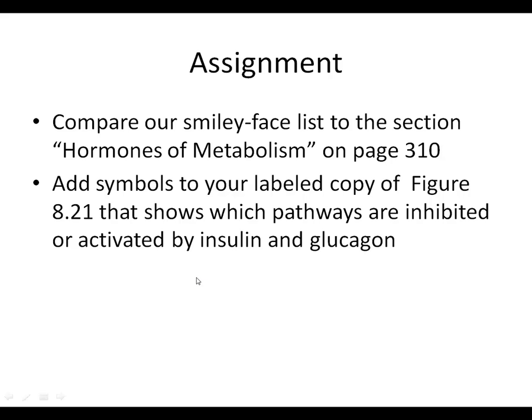Look at the section on hormones of metabolism on page 310 and check our facts using the smiley face list. You'll see this logic works to predict everything except for the glucagon-glycolysis issue. Then take figure 8.21 and add symbols to show which pathways are turned on and off by insulin and glucagon. Use colors or symbols like uppercase I and lowercase i, uppercase G and lowercase g - something that makes sense so you can quickly remember the code.